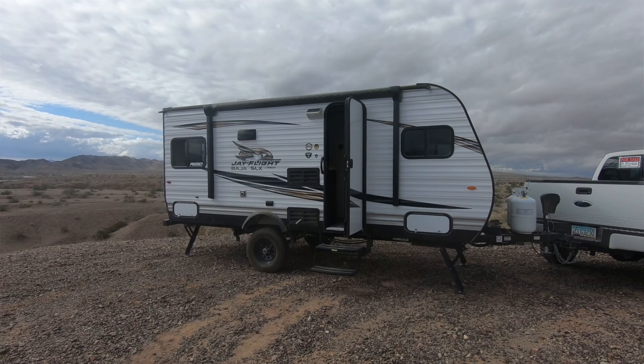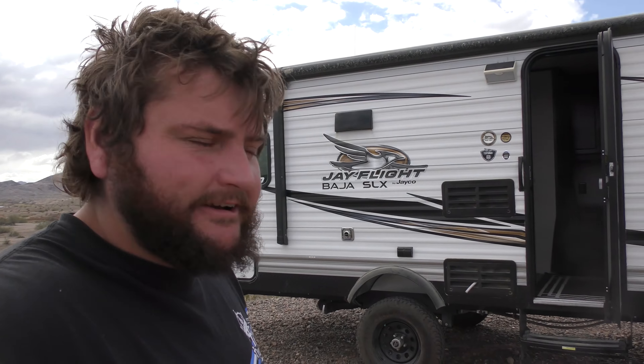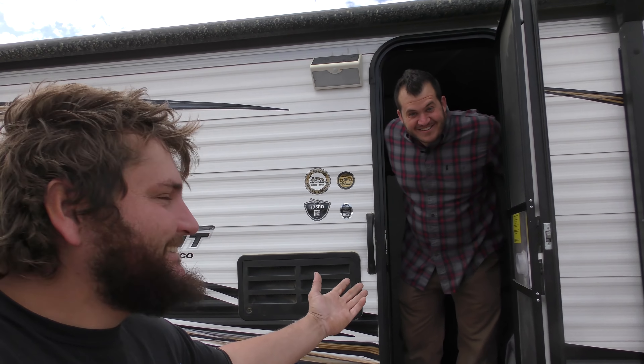What's up everybody? My voice is gone, but it doesn't matter because behind me is this awesome Jayco Baja 17-foot trailer owned by my good buddy Wally. What's going on guys? Come on in.